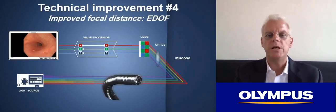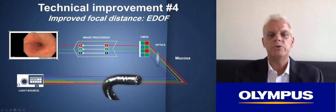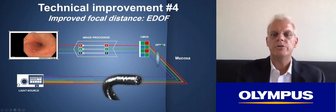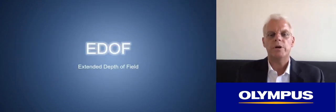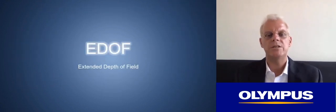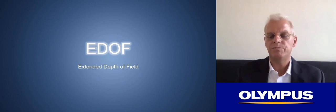Back to the imaging chain — we talked about LEDs and optical chromoscopy. There is also a significant change in the X1 system that relates to the optics. It's called EDOF, which stands for Extended Depth of Field. It is a system that creates the best of a dual-focus optical system in your endoscope.